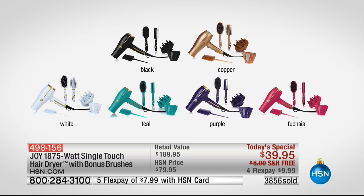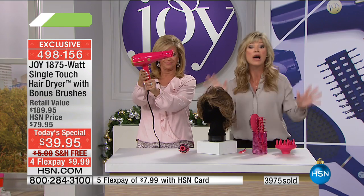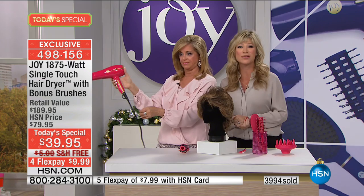Quick color update: if you want purple, purple is the number one fastest seller and will be the first to go. Again, this is our last today's special where you're going to see Joy bring us the 1875-watt DC dryer. Almost 4,000 of you are saying yes to this. We've got a lot more to share with you because the weight on this, the touch on this — it's the last dryer you're going to have to buy. One-year warranty on this as well. It's a nine-foot professional cord, but Arlene is calling us from Texas.